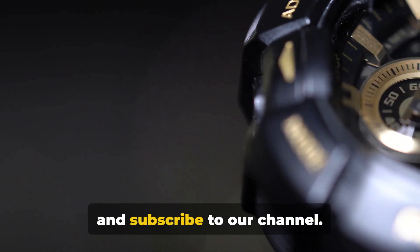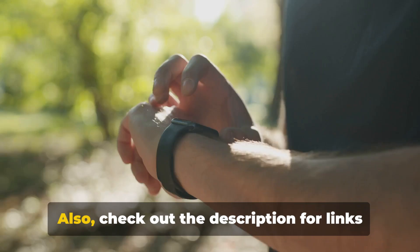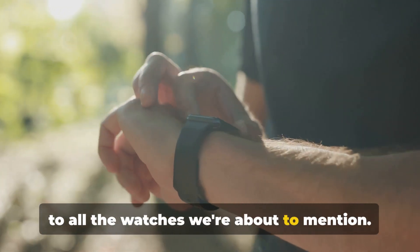Before we dive in, don't forget to like and subscribe to our channel. Also, check out the description for links to all the watches we're about to mention.